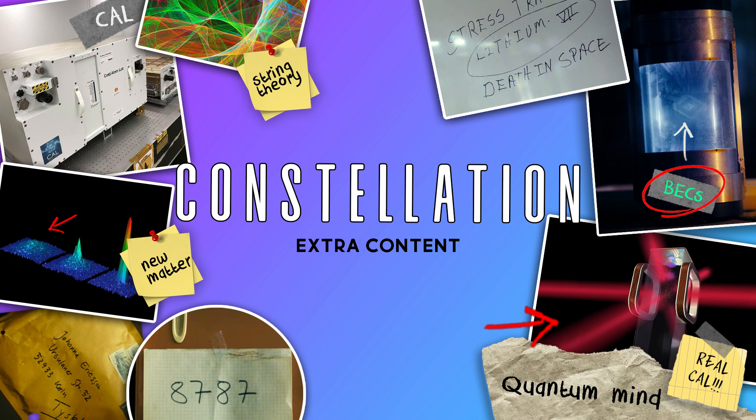Hey, I'm Chris and welcome to the show. We're going to cover topics from across the first five episodes of Constellation, so if you're not caught up, this is your spoiler warning.